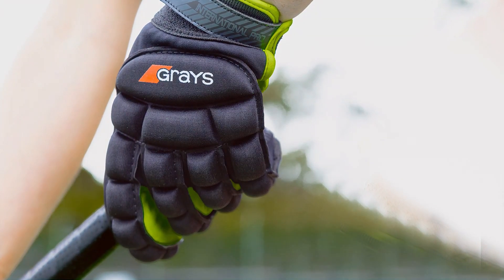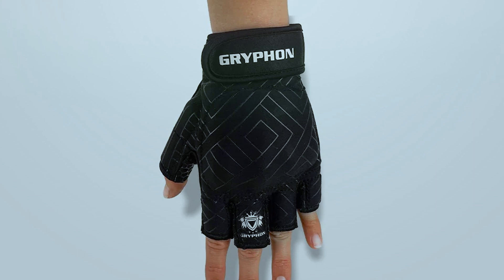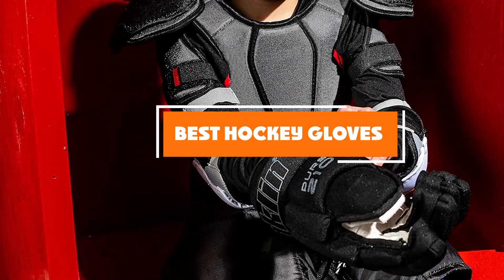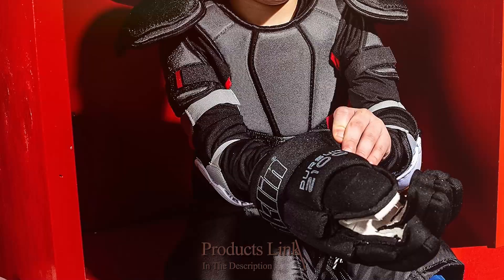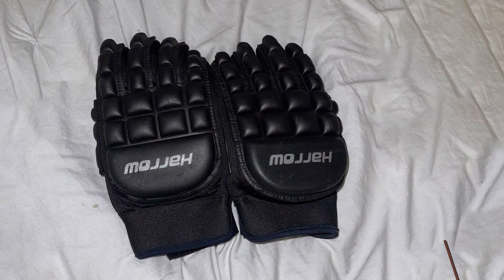Finding the right hockey gloves can make a world of difference in your game, whether you're just starting out or you're a seasoned pro. Today, we're diving into the best hockey gloves of 2024, focusing on performance and durability to help you make an informed decision. Let's get started with our top picks.